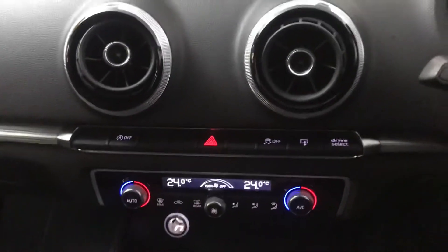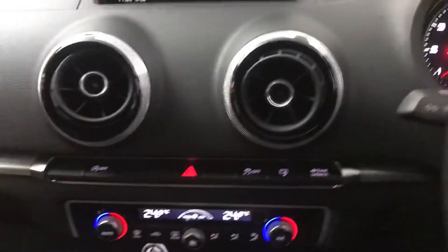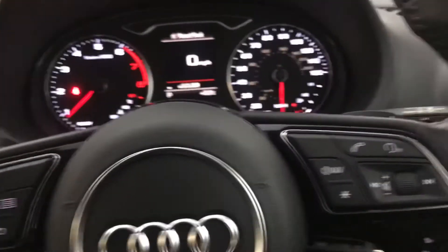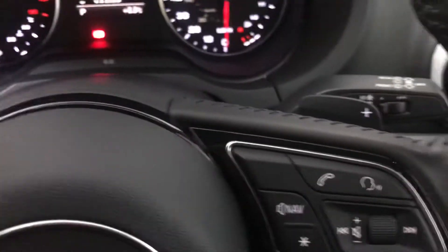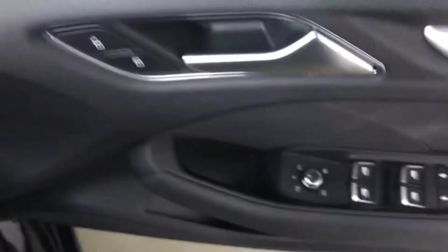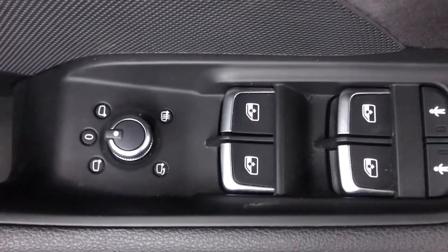This car also has rear parking sensors — they beep nice and loud when you're getting close to anything, which is always good, especially around London when you're trying to park in small spaces. We've also got auto lights down here, and if you prefer a manual style of driving we do have the flappy paddles as well. We've also got heated and electrically folding wing mirrors, so when you're parking you can fold those in.